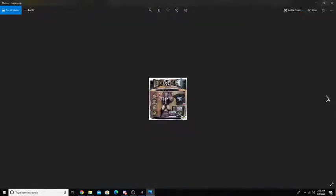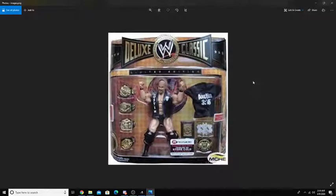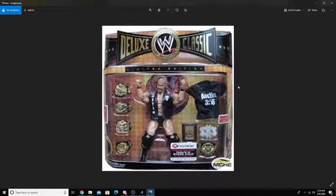Next up, we have my favorite and the figure that I want so, so badly. Like, if I got this figure, it would be the Holy Grail of my collection. Ever since I laid eyes on this figure, I've always wanted it — the Deluxe Classic Superstars Limited Edition Stone Cold Steve Austin. He comes with six belts, a little trophy plaque, and the Austin 316 shirt, along with the normal figure. I've seen people have this in their collection — like Zack Ryder, a.k.a. Matt Cardona and Brian Myers.